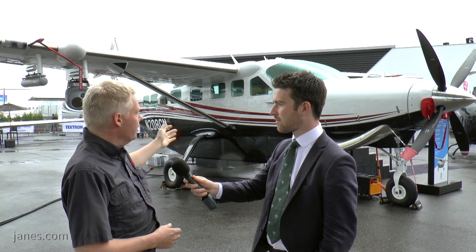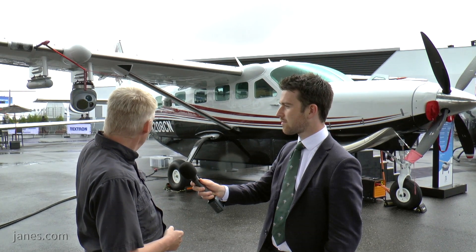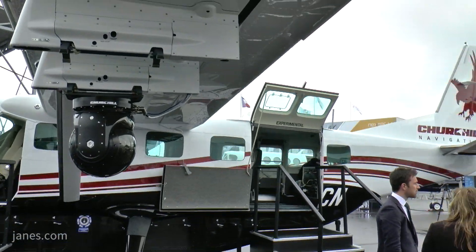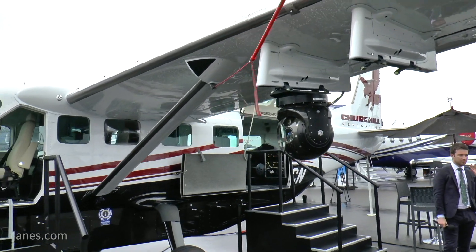We're standing in front of the brand new Cessna Caravan EX. It has 867 horsepower, has a range of about 1,700 kilometers, and we've kitted it out for an ISR surveillance role. What you'll see is we have a synthetic aperture radar, an EOIR camera on one side, and another one on the other side. So it's specifically designed for high-capability ISR.